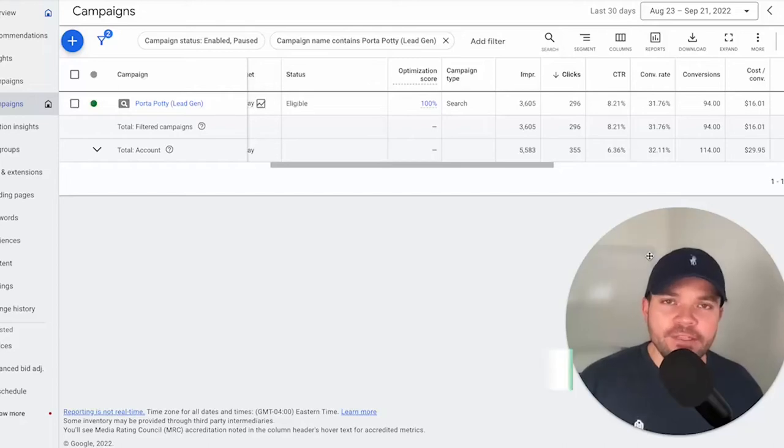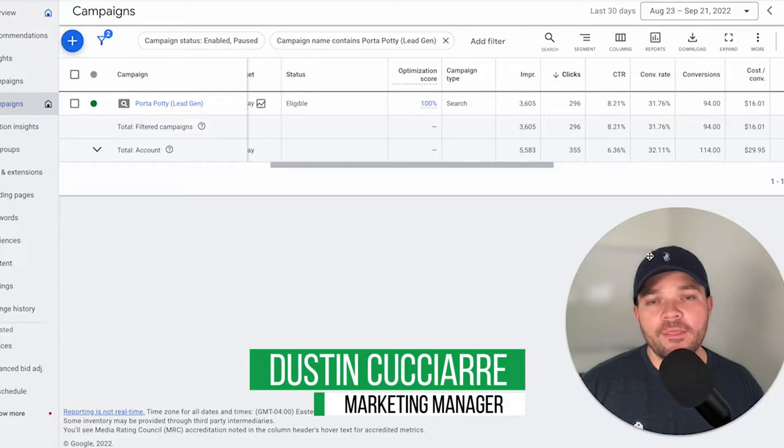In today's video, I want to walk you through a successful Google ad campaign for a port-a-potty company that in the last 30 days has generated 94 leads.